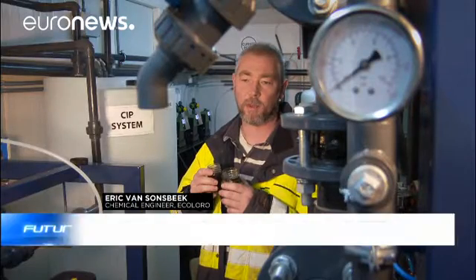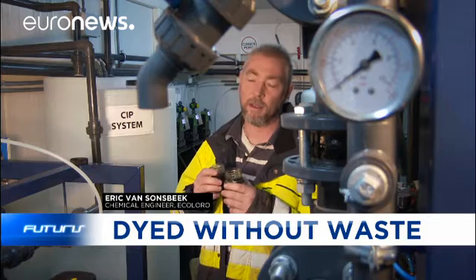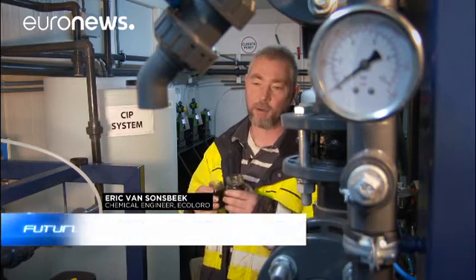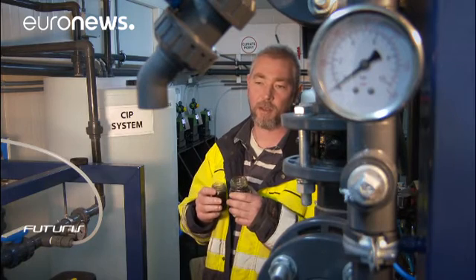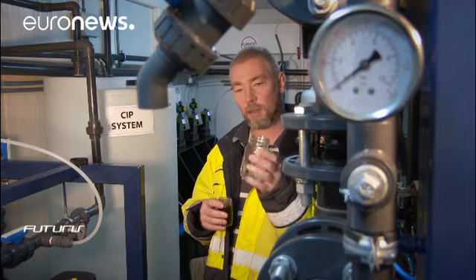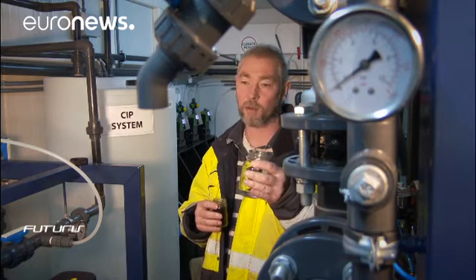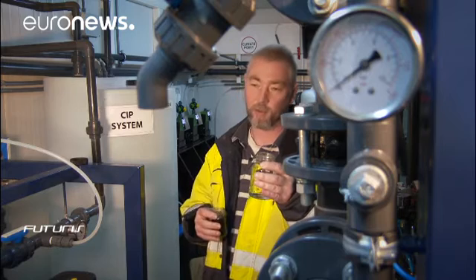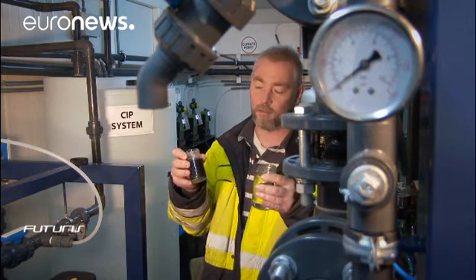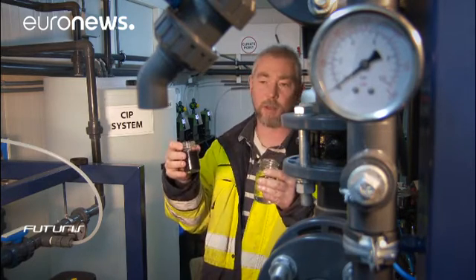First, we go to the ultrafiltration membranes, where we take all the small particles and all the other things. Then we go to the second ones — the reverse osmosis — where we take out the salt and all the rest of the stuff. At the end of the day, you get this nice color-free water, which is totally clean, nothing in it, also no salts. And if you look at it in the beginning, we started with this, which is the dirty water with all colors in it. So this is our end product, and this is where we started with.